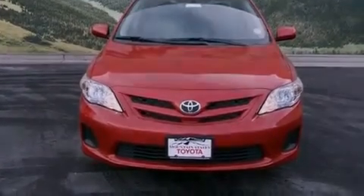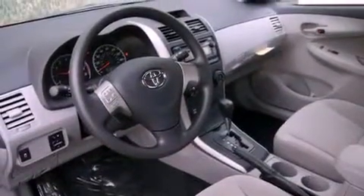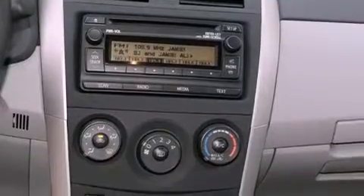All of the following features are included: a split folding rear seat, a rear window defroster, a keyless entry system, a 6-speaker audio system, a passenger side vanity mirror, traction control, an anti-lock braking system, side impact airbags, a CD player, and air conditioning.